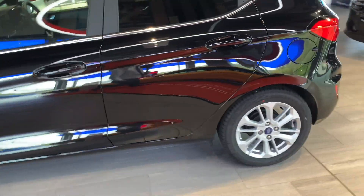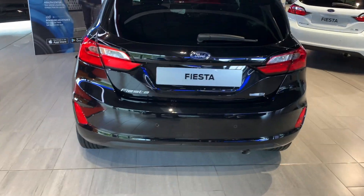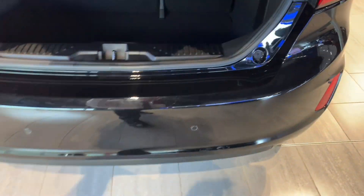So the alloy wheels are a nice addition. The car also benefits from the driver assistance pack — we'll come back to that presently. As you can see, it's got tinted glass around the rear of the car, and the car also benefits from parking sensors.